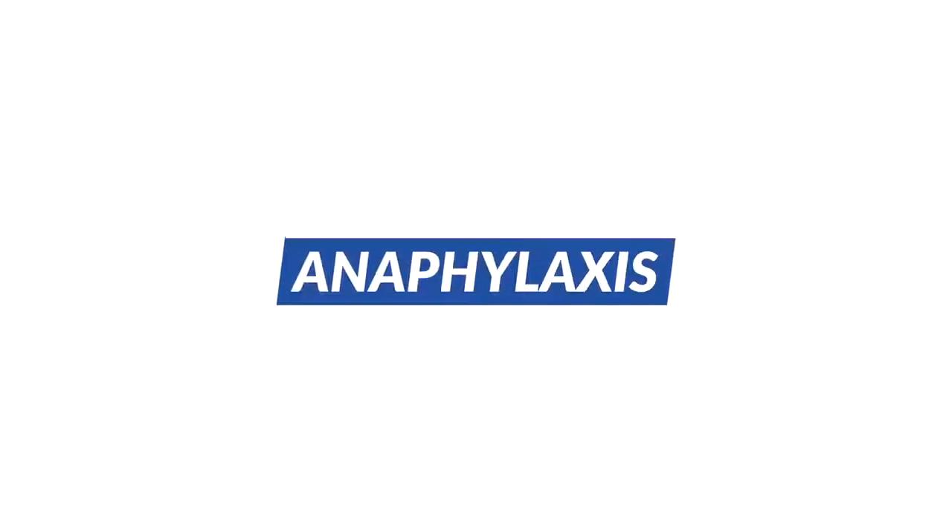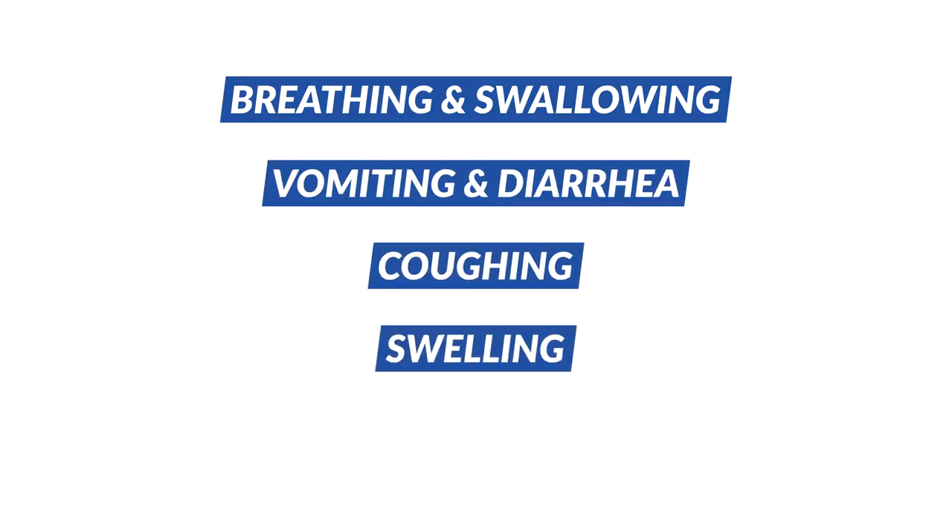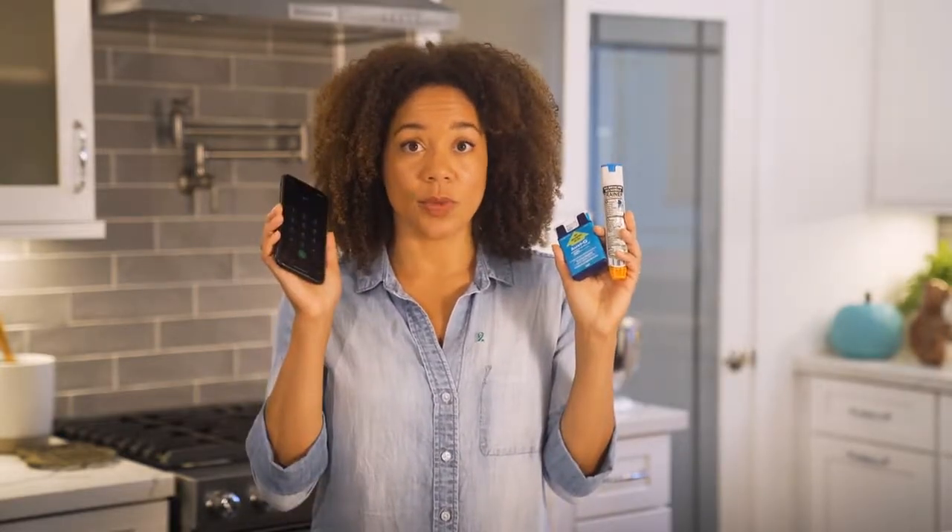Some people may have a more severe reaction called anaphylaxis, which can include problems breathing and swallowing, vomiting and diarrhea, coughing, swelling, and loss of consciousness. To treat anaphylaxis, administer a shot of epinephrine immediately, and then call 911.